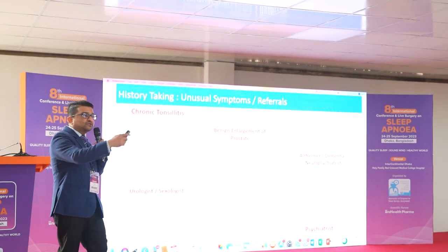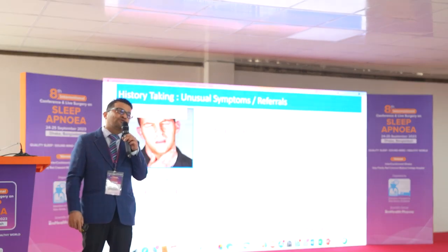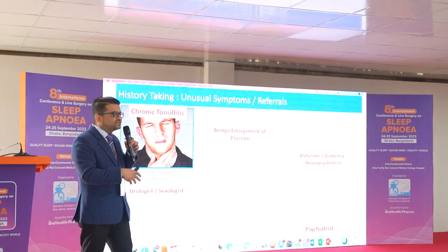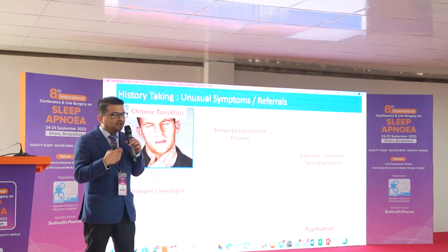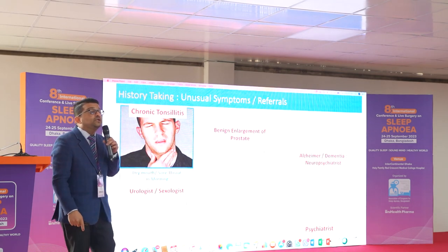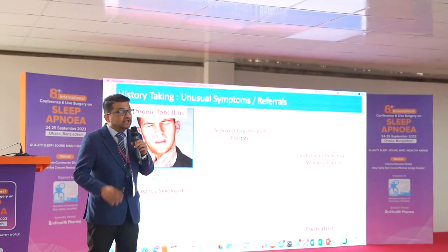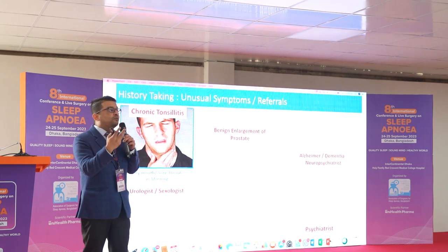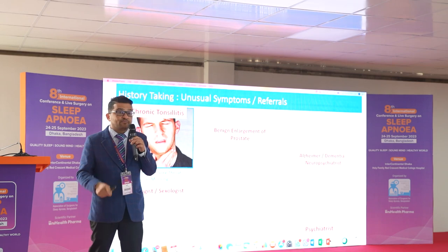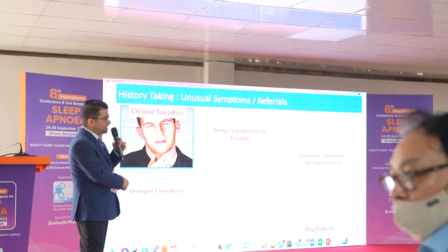Now, what are the unusual symptoms? Patients may be referred for chronic tonsillitis. They say: 'Doctor, I keep getting tonsillitis, I go to the pharmacy, get medications, get better, and then a month later it returns.' But that tonsillitis is not due to infection — it is due to inflammation from chronic vibration happening in the airway. Doctors open the mouth, see congested tonsils, and diagnose chronic tonsillitis, when in fact the cause is inflammation producing a chronic sore throat.